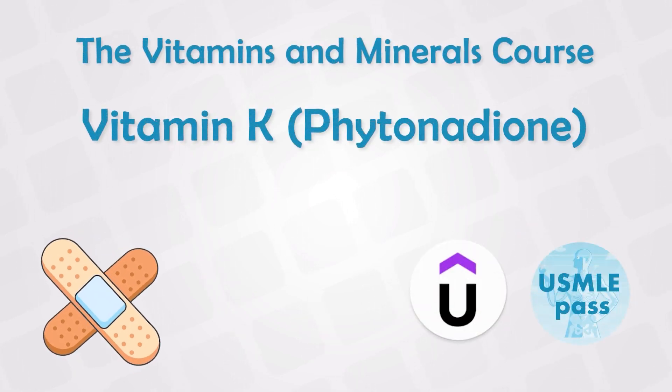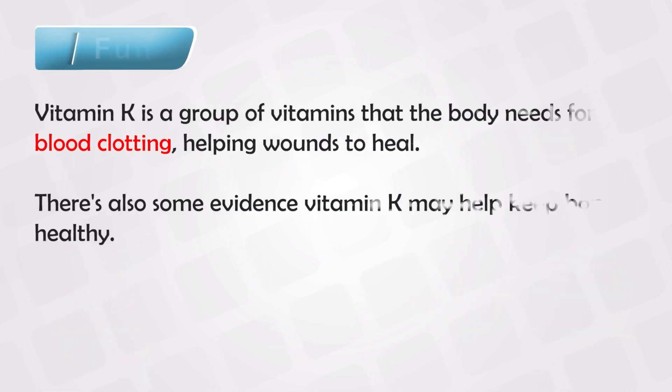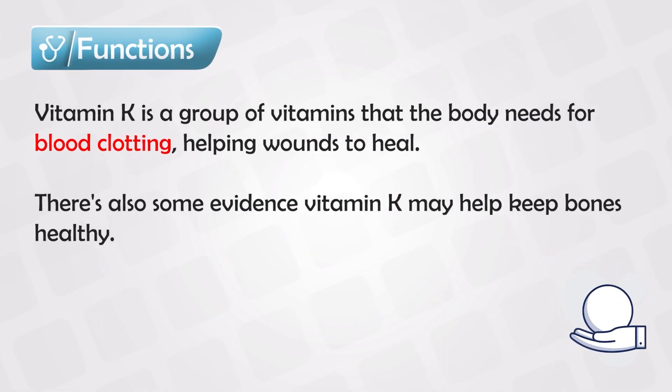Vitamin K, or phytonadione, is very important for the coagulation process, as it plays a major role in the coagulation cascade and in the production of the coagulation enzymes. It also plays a major role in the function of these enzymes as a coenzyme or cofactor, so its whole function revolves around being important for coagulation.